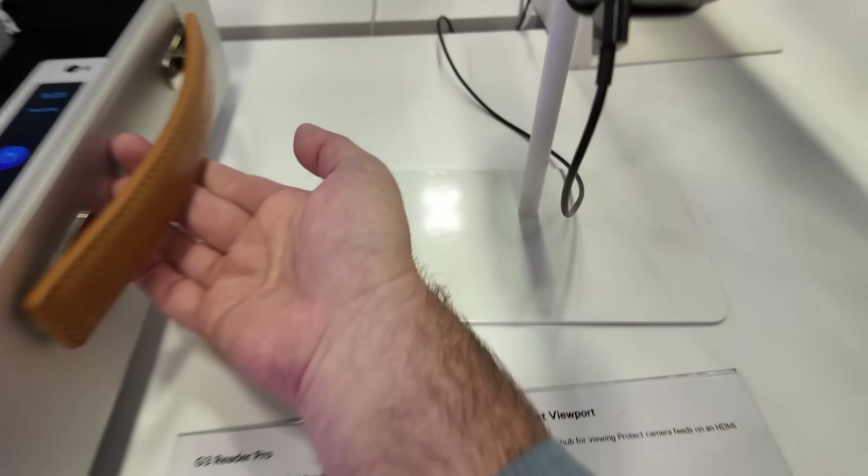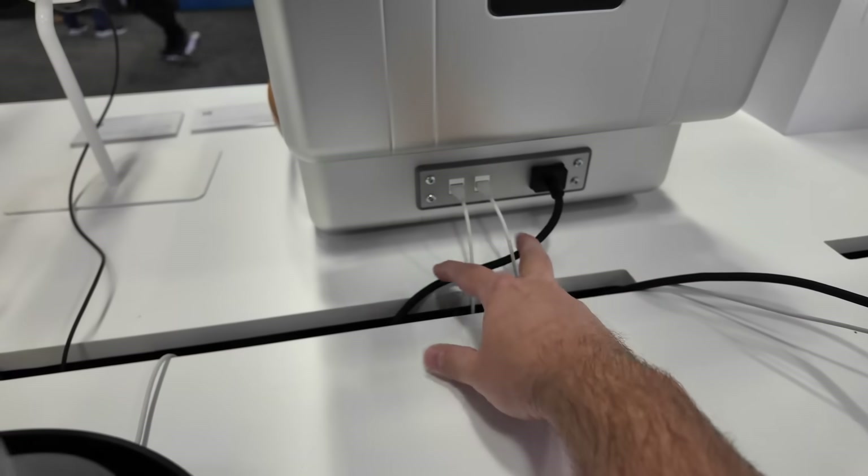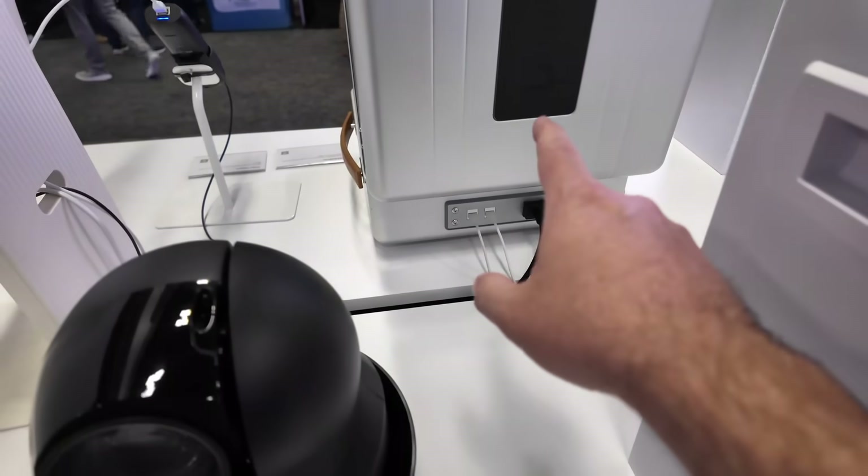There's a nice leather handle on this thing too. And there you can see around the back of that little case they've got two Ethernet plugs as well as power. That's really cool — they don't sell this though.